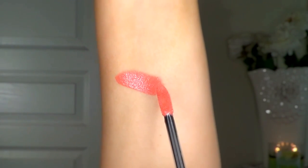Luna is perfect for summer and it reminds me of a peach. Not to mention, this color is juicy.